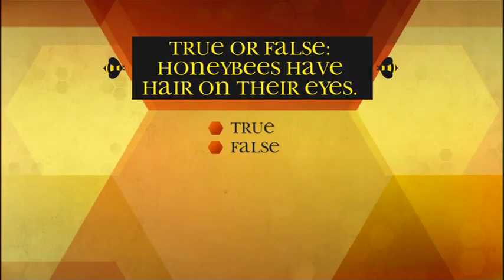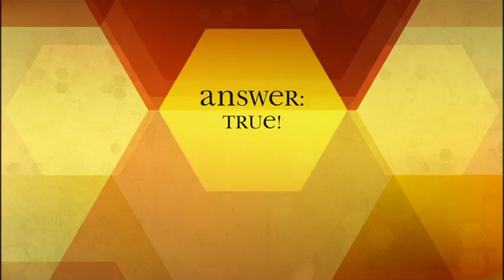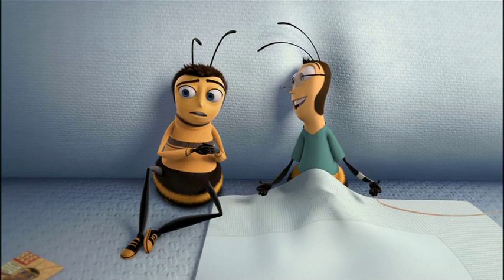True or false: honey bees have hair on their eyes. True — they are one of the only bees with hairy compound eyes.